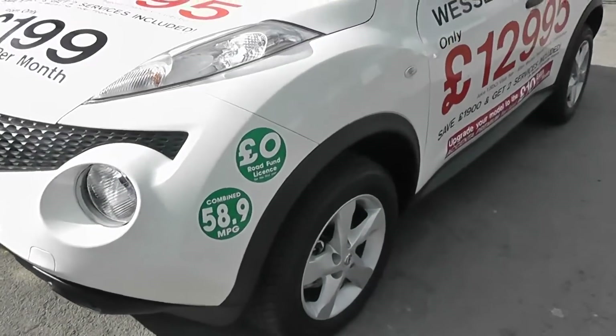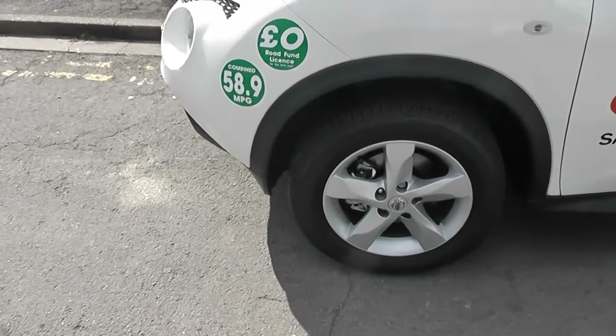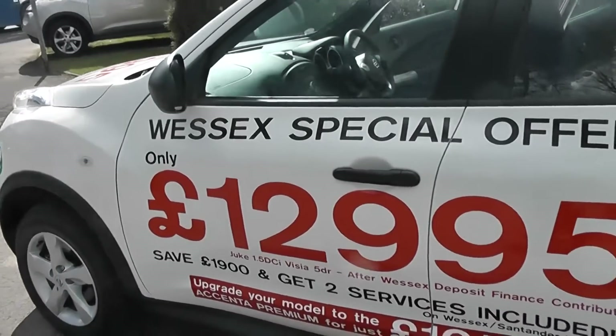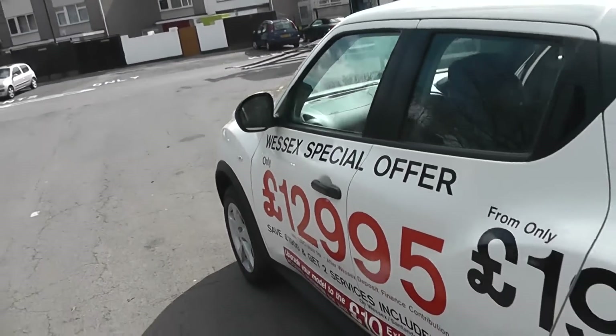Now the Juke Visia has a few exterior features, which include the 16-inch alloys, contrasting black door mirrors and door handles, and a GTR-inspired window profile.